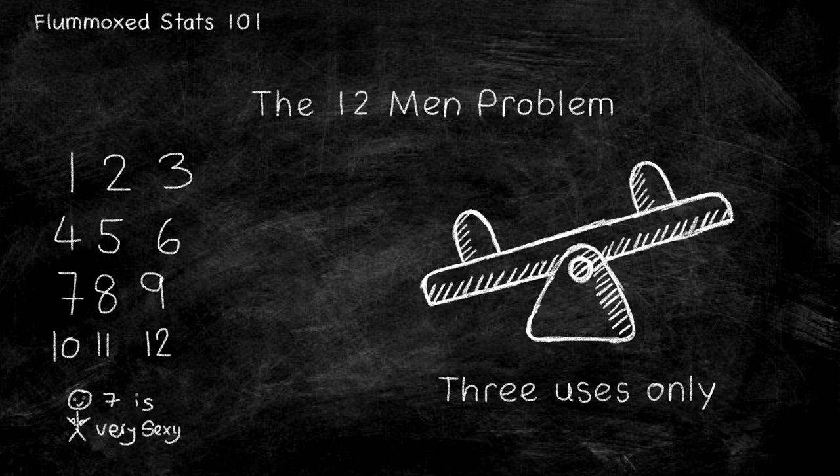You then tell men 1, 2, 3, 4, 5, 6, 7, and 8 to get on the seesaw. If the seesaw moves in one direction, you can then tell the four people on the side that moved to repeat the action in twos, and then in ones, and you have an answer.